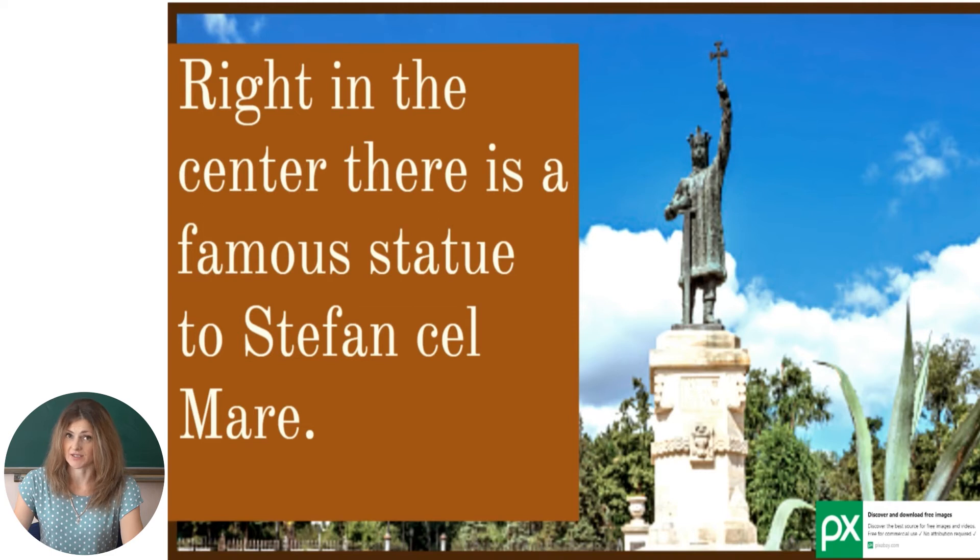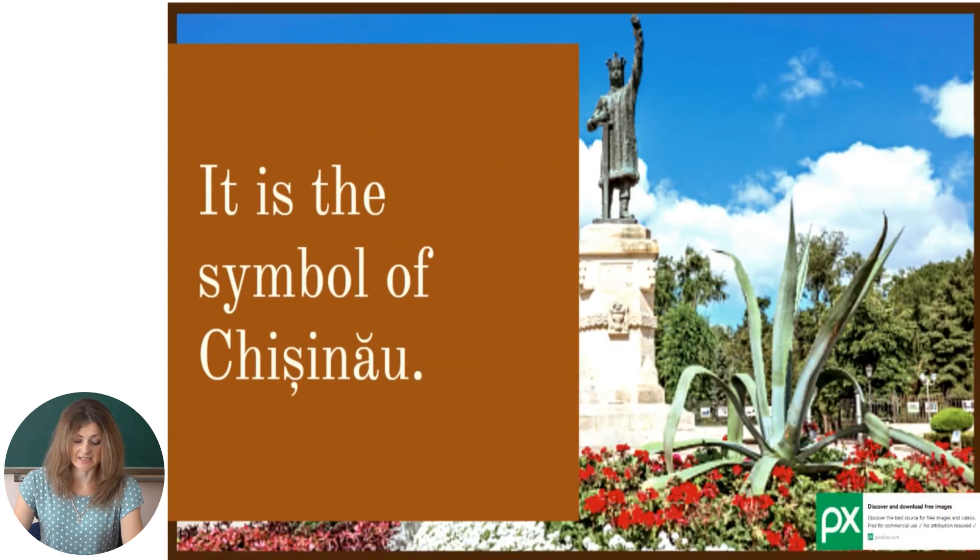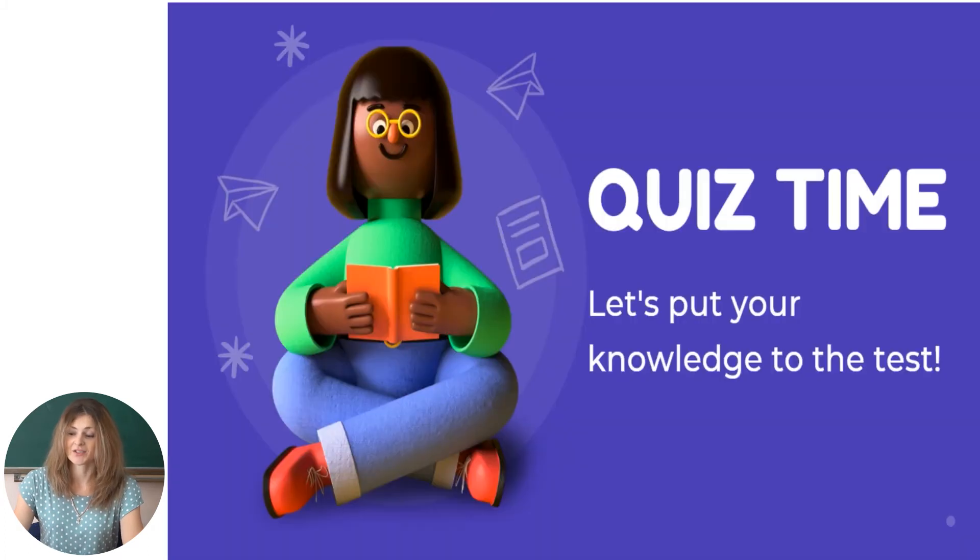There is a zoo and a circus in Chisinau. There are a lot of shops in the capital too. Right in the center there is a famous statue of Stefan cel Mare. It is the symbol of Chisinau. So this was the text — now let's put your knowledge to the test and see how well you can remember what has been read.